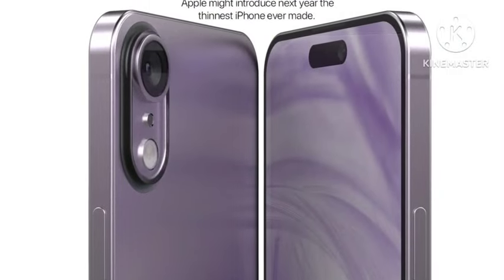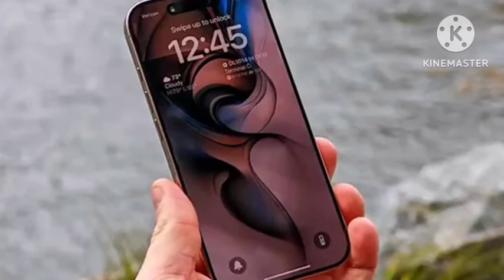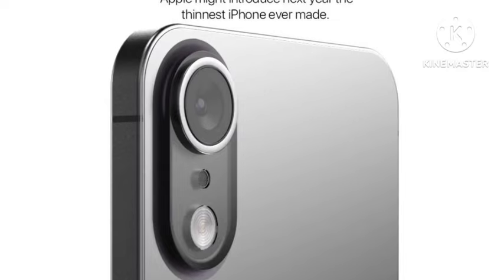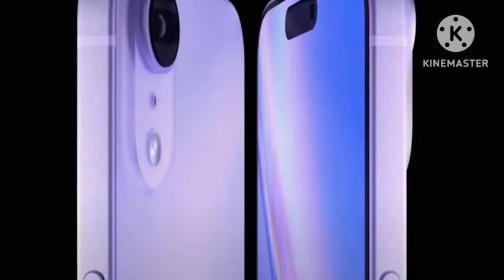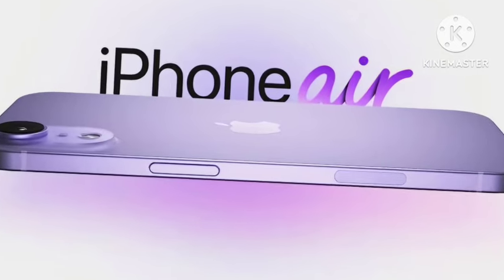Hello guys, welcome back. Finally, Apple has officially announced the iPhone 17. In this video, let's see the first look and confirmed features. First of all, we talk about the look and design — this comes with a super premium build, and the camera quality and everything will be very premium compared to the iPhone 16 series.